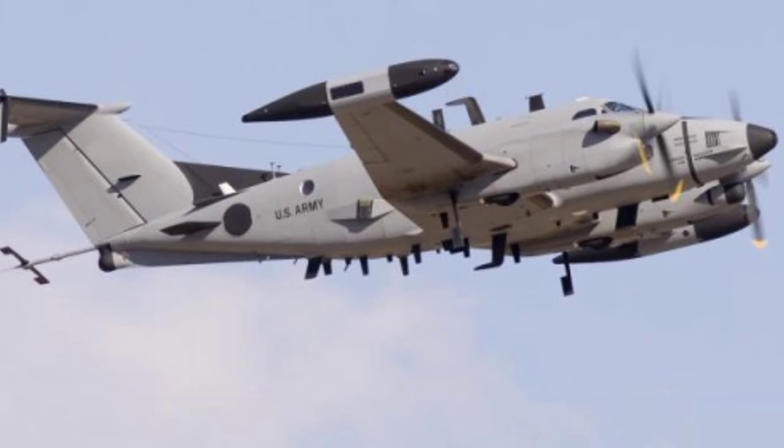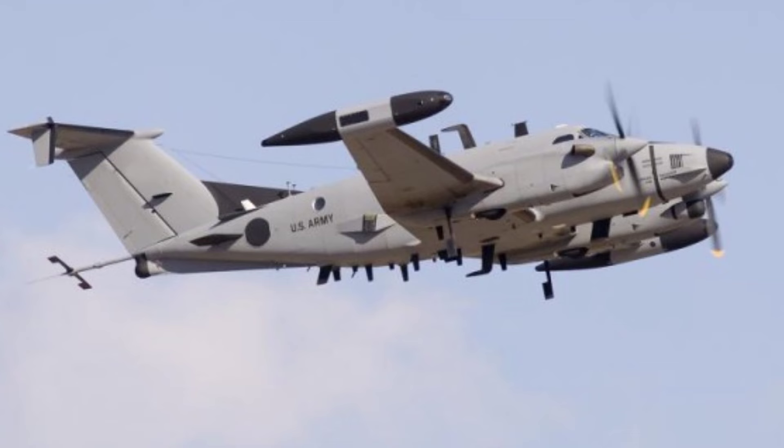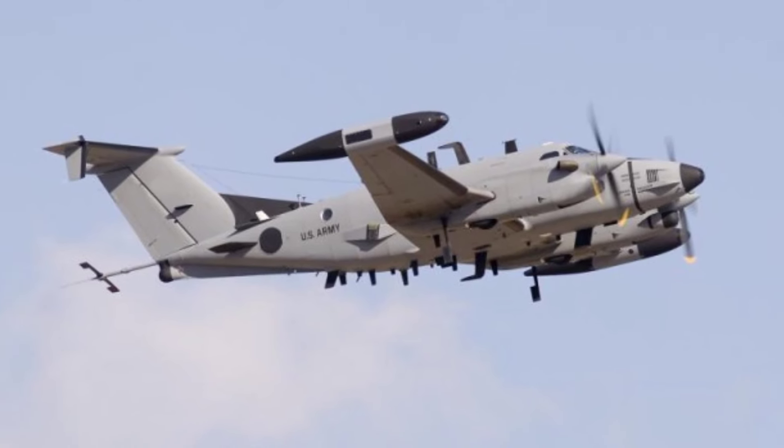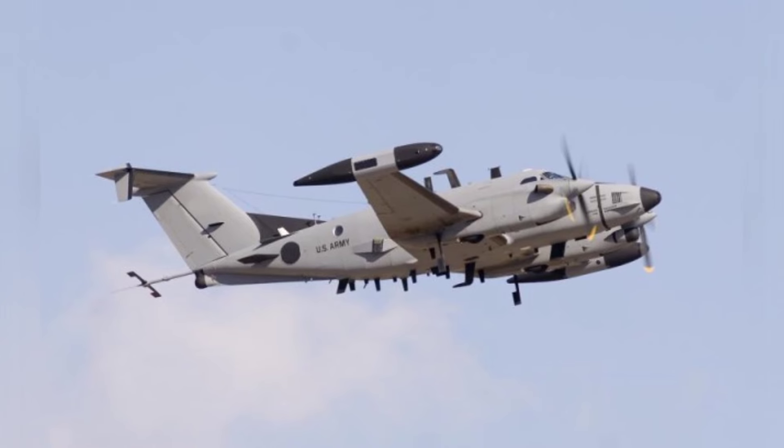Over decades of use, the U.S. has been continuously improving the functionality of the RC-12 series aircraft, building multiple models such as RC-12D, G, H, K, P, and Q.